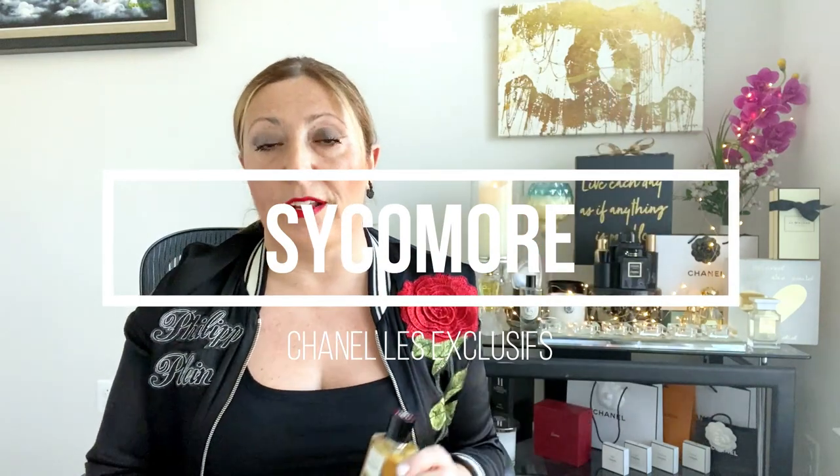My favorite vetiver fragrance in my collection is Sycamore by Chanel Les Exclusifs. This is stunning — smells super expensive, super luxurious. It's a woody scent. It has aldehydes — of course, it's a Chanel fragrance. It has juniper as well, sandalwood, and vetiver, which is absolutely stunning. Interestingly, my most complimented fragrances in my collection have vetiver. It seems it's a note that blends really well with my skin. I absolutely love vetiver.